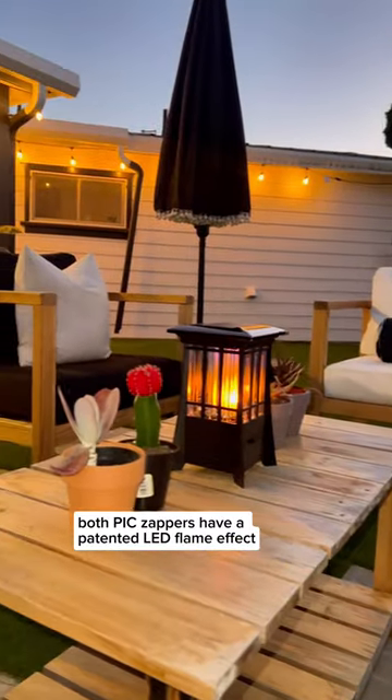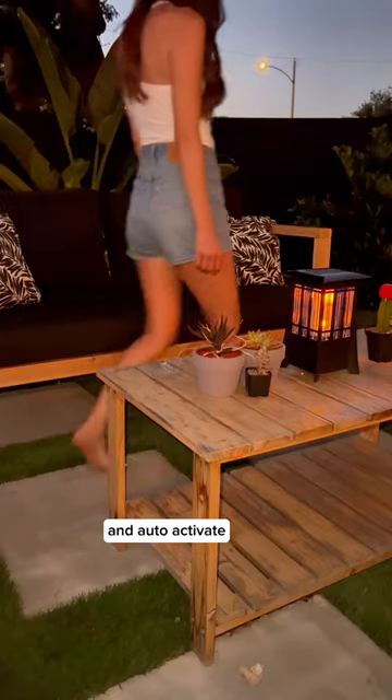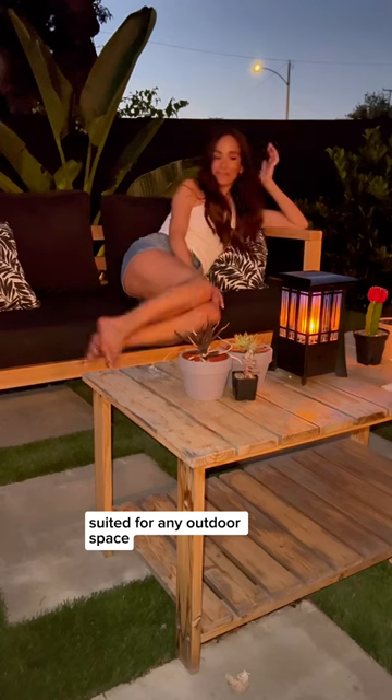Both PIC zappers have a patented LED flame effect. They are weatherproof, solar powered, and auto activate, so no fuss, cords, plugs, or swapping out batteries. Their design is so aesthetically pleasing, suited for any outdoor space.